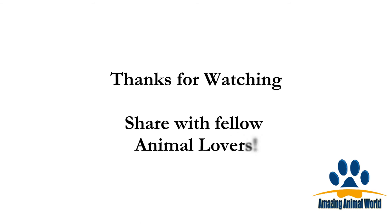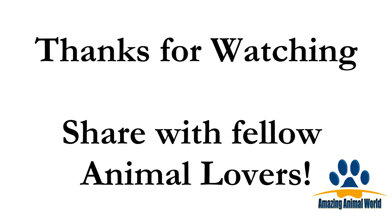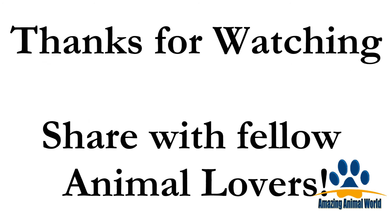That brings to an end an exciting list of 20 of the cutest animals you might have never heard about in the world. Share with fellow animal lovers and subscribe to the Amazing Animal World.